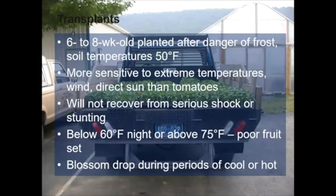For transplants, if growing them yourself, pepper transplants need to be a little bit older than tomato transplants — about six to eight weeks, though you can plant them younger or older. The sweet spot is six to eight weeks: if grown smaller, they're hard to get out of the cell; if grown longer commercially, there's more cost for greenhouse space, lighting, fertilizer, and labor. Set them outside after the danger of frost, with soil temperatures at the three-inch depth at about 50 degrees Fahrenheit minimum.